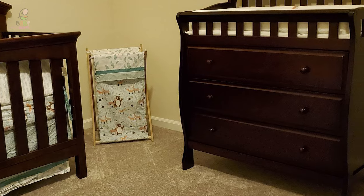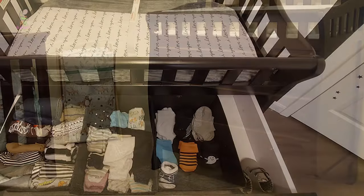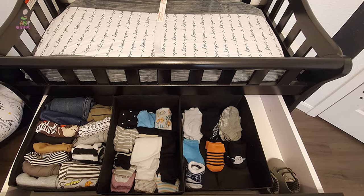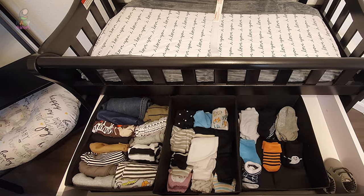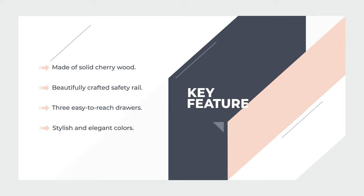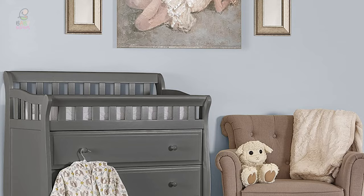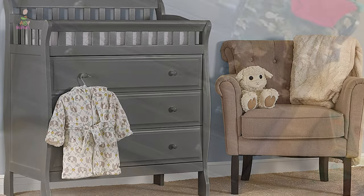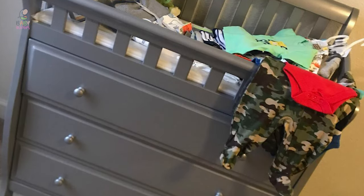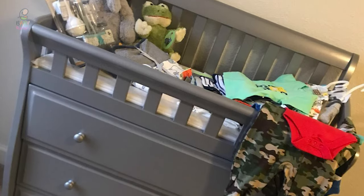The baby changing table is equipped with three easy-to-reach, spacious, and deep drawers that glide comfortably, allowing you to keep your essentials neatly organized and easy to access. Additionally, this changing table comes in seven stylish and elegant colors: black, french white, gray, storm gray, cherry, espresso, and natural, as you design the nursery of your dreams.